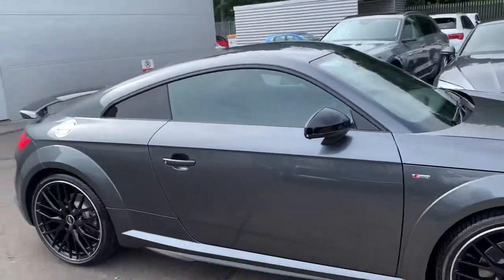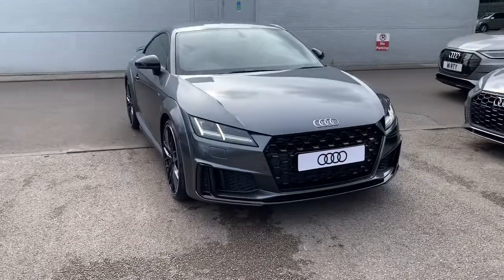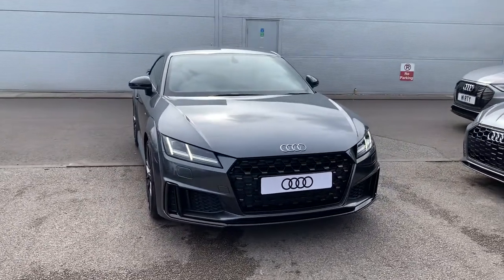If you'd like any more information on this Audi TT please contact us on 01270 864 091. Thank you for watching.